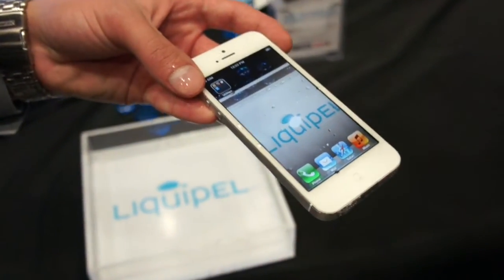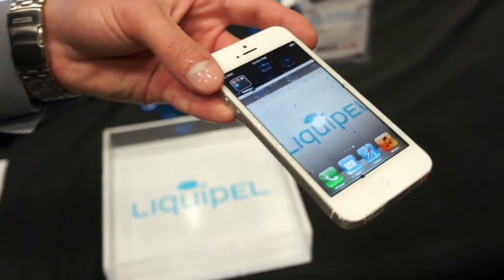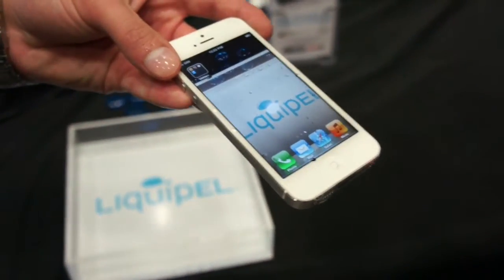So how much does it cost? It costs $59.95, and we're looking to expand worldwide. We should be in all the major carriers, hopefully, soon.